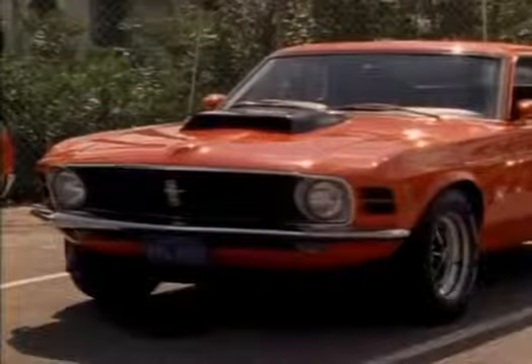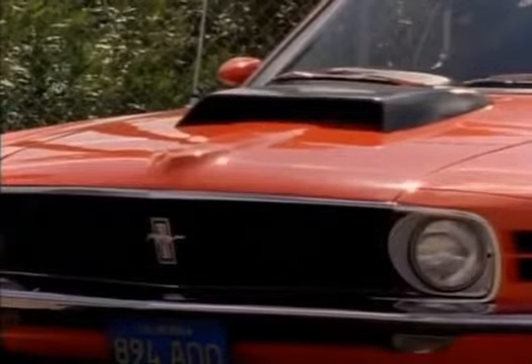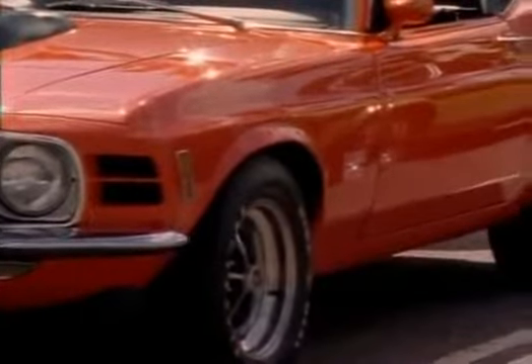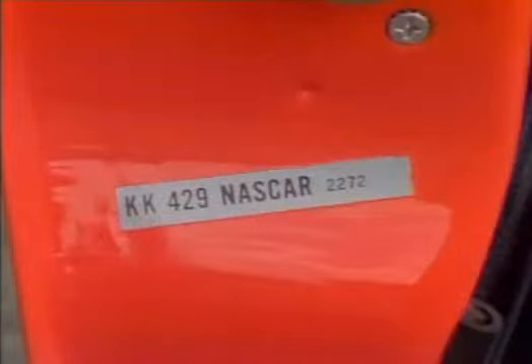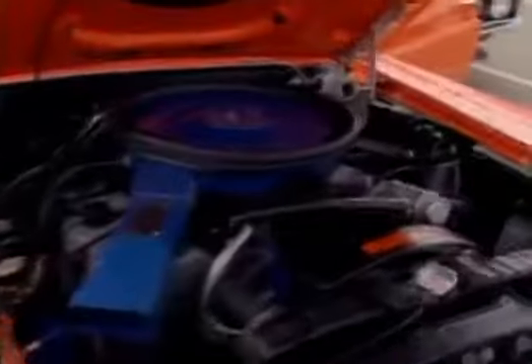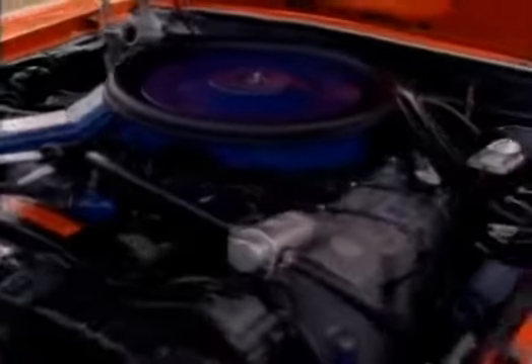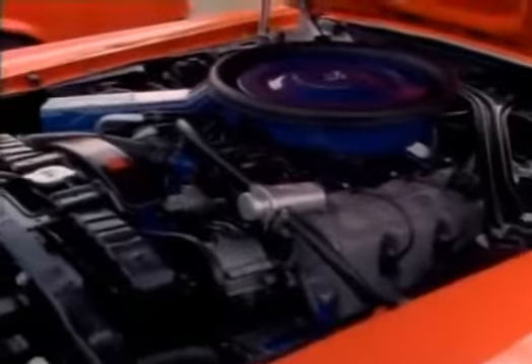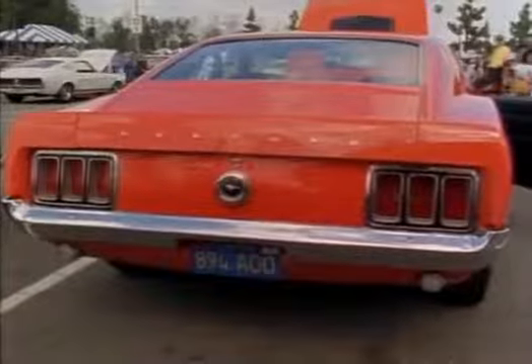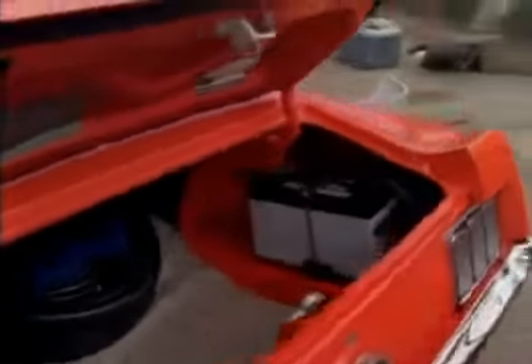This is a Boss 429 built to comply with NASCAR race rules, which required 500 cars be manufactured and offered to the public. Only 1,300 were built, and they carried the NASCAR tag on the lower edge of the driver's door. It was a highly modified version of Ford's Thunderbird and full-sized car engine, with a huge functional hood scoop. This 1970 is one of 10 California cars built. The battery is in the trunk — there just wasn't room in the engine compartment — and it also helped weight distribution for racing.